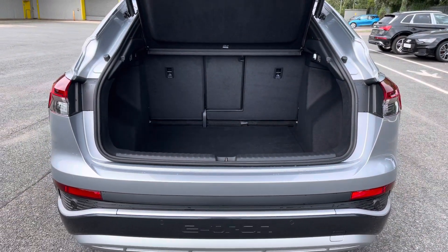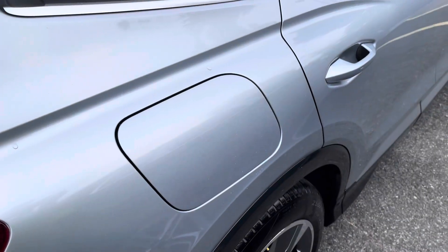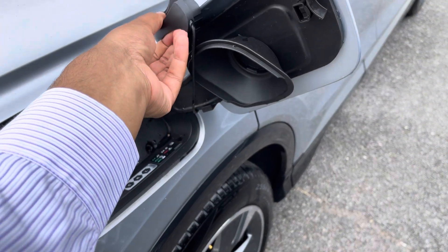The boot space can be extended by folding the rear seats down to 1,460 litres, so you can fit in those larger and longer items such as flat-pack furniture. On the driver's side of the car you'll find the charging port, supporting both AC and DC charging.